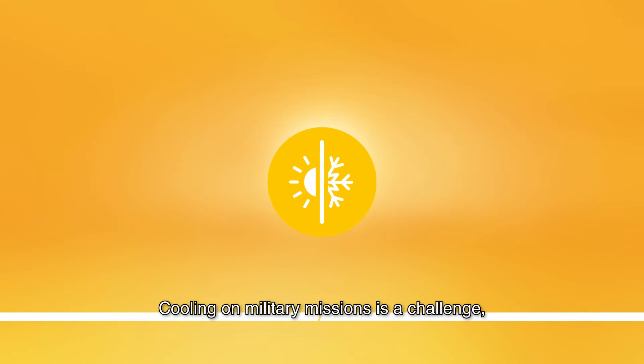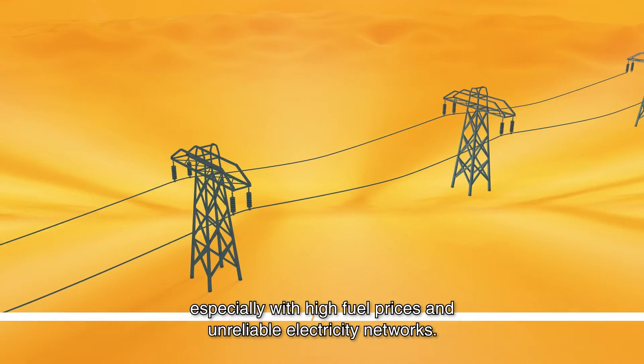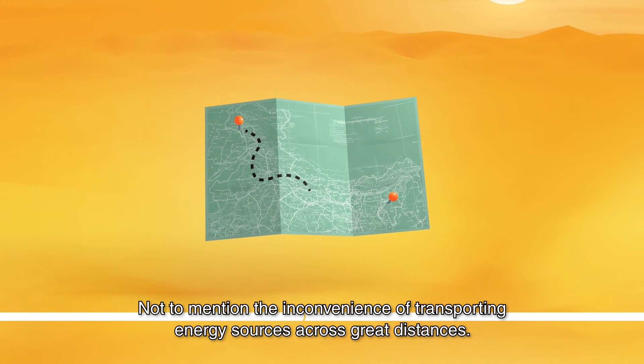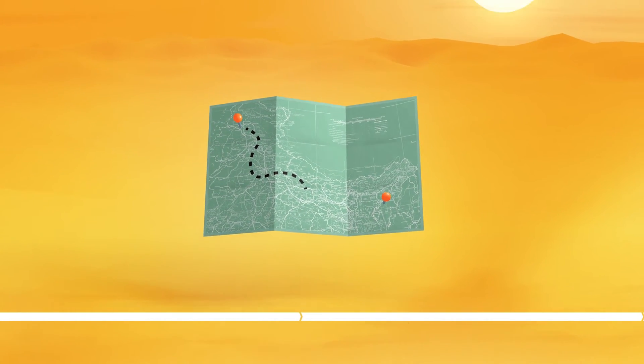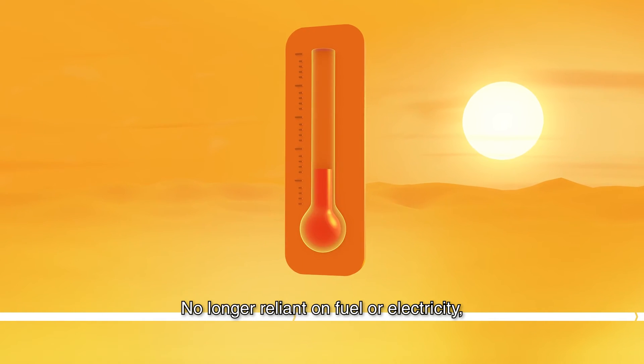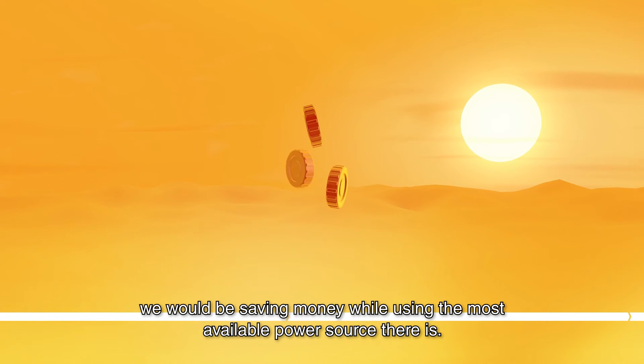Cooling on military missions is a challenge, especially with high fuel prices and unreliable electricity networks, not to mention the inconvenience of transporting energy sources across great distances. What if you could use the sun's energy to cool? No longer reliant on fuel or electricity, we would be saving money while using the most available power source there is — the sun.